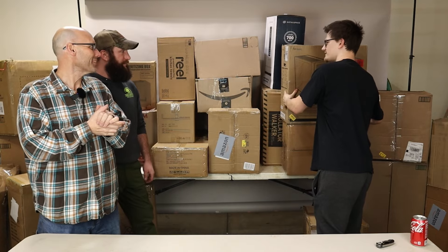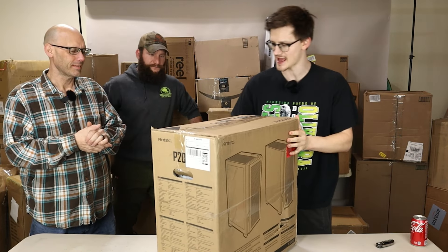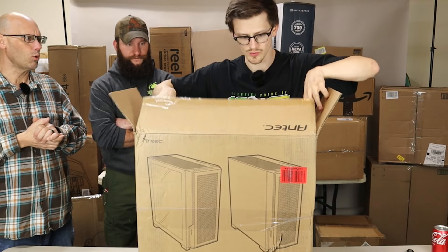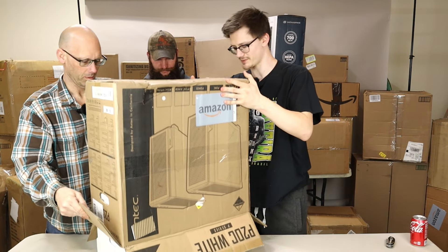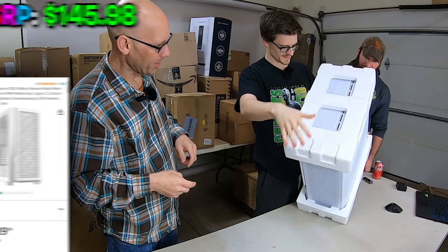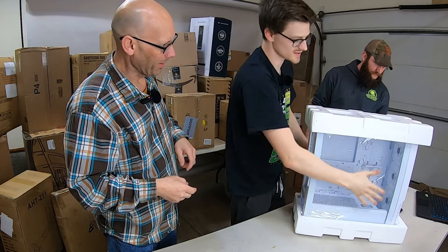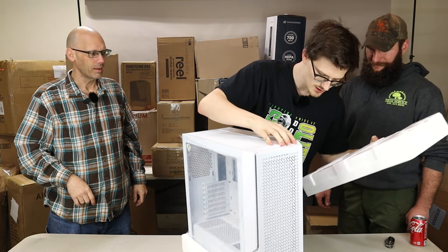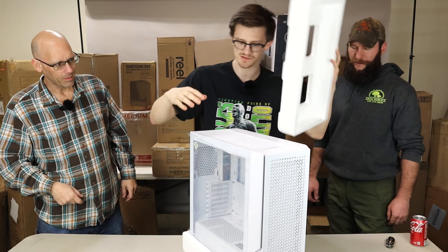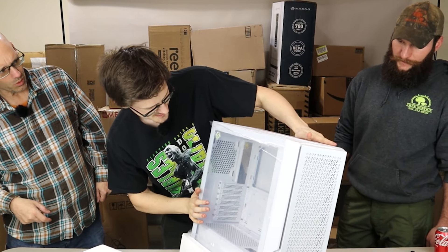I'm going for the exciting stuff — I'm going for this Antec PC case. I think it's mid ATX. It's white, snow white. Let's check this bad boy out. That's a nice case, this is brand new. Look at that bad boy. It's still on here and yeah, this is a mid ATX, like snow white color. This is nice. It comes with what looks like Antec RGB fans. This is nice.